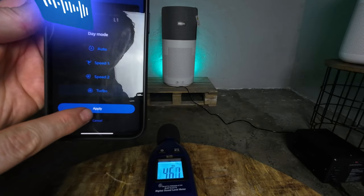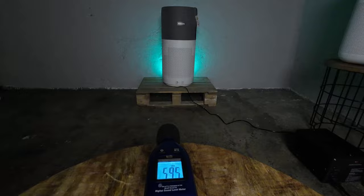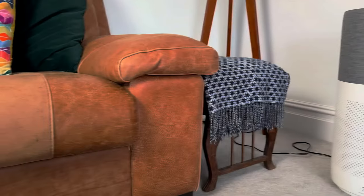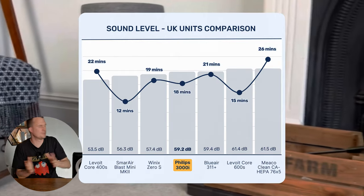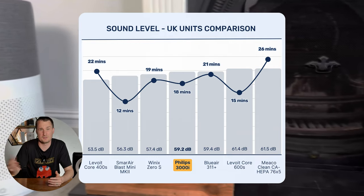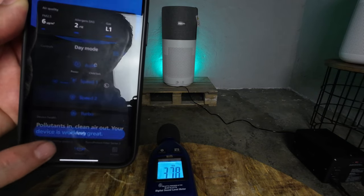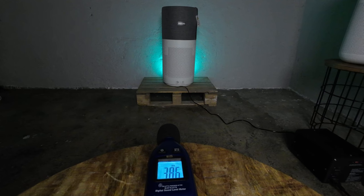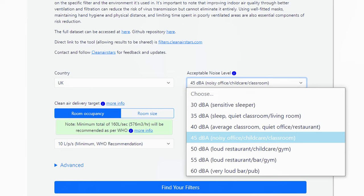We also measure sound using a sound meter at three feet away at each fan speed. At its highest speed this aligns with many other devices we've seen. The benefit of a large CADR device like the Philips 3000i is you don't have to run it at its highest speed. Speed 2 hits 45.8 decibels, which matches the 45 dB limit that the Clean Air Stars tool defines for a loud classroom or office — a fan speed you could genuinely have running in the background.